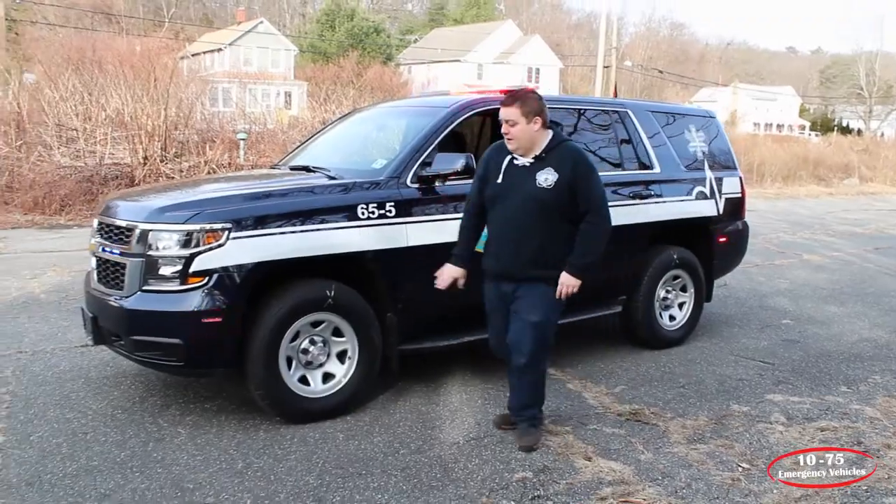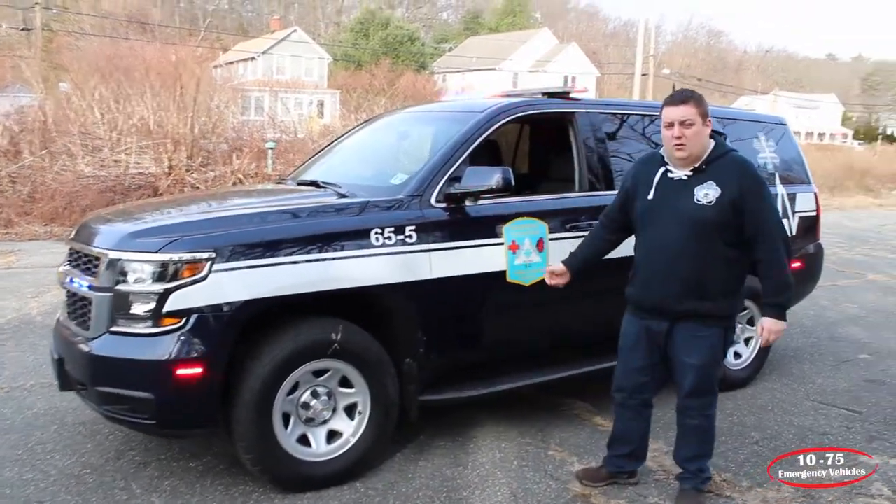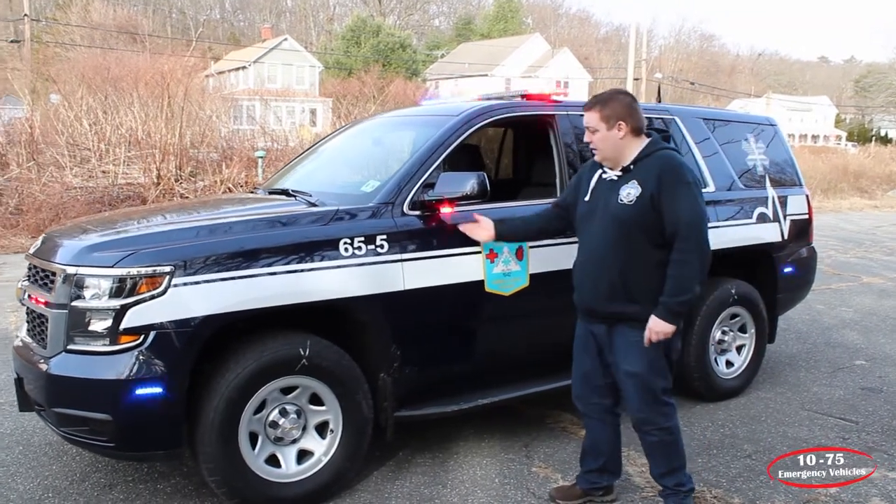Taking a look at the side of the vehicle, on the front side bumper we have SoundOff Signal 4-inch M-Powers in tri-color. The under-mirror lights are the SoundOff Signal Intersectors in dual color.